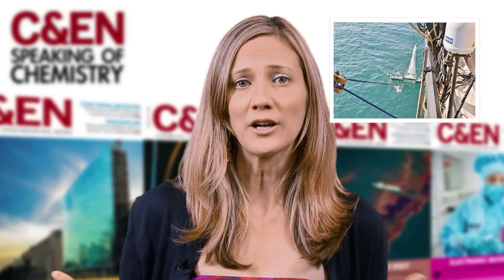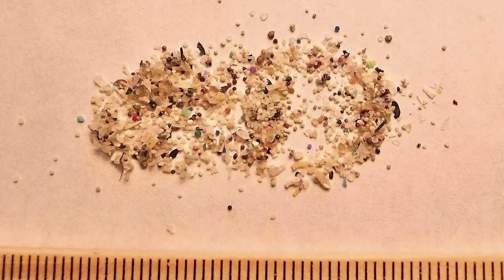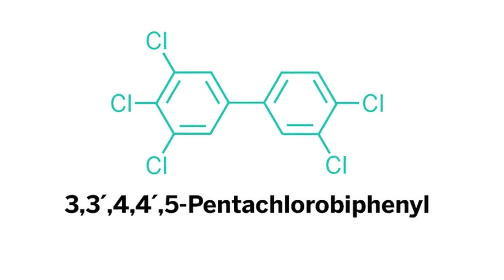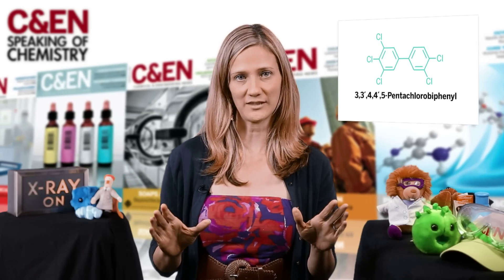Turns out, 80% of the pieces of plastic they pulled from the water were these tiny particles. After some detective work, Mason and colleagues connected the perfectly spherical colored beads they found to products like these. Scientists have evidence that pollutants, such as polychlorinated biphenyls, concentrate on the surface of these beads.